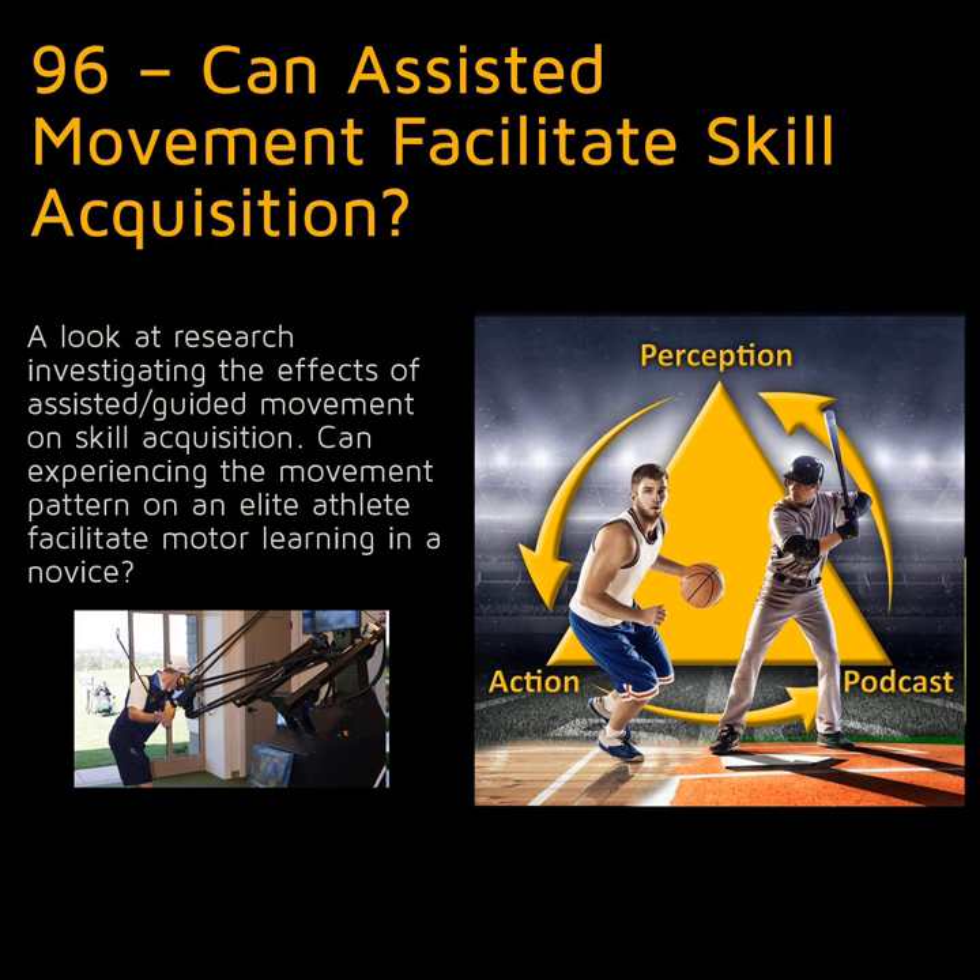Why might we expect guiding an athlete's movement during practice to be beneficial for acquiring new skills? This is an assertion often referred to as the guidance hypothesis. As with any sports training, it's critical to distinguish between performance and learning effects. For most lesser-skilled athletes, if we program the robotic assistance system to follow the movement of a lead athlete, it will result in better immediate performance.